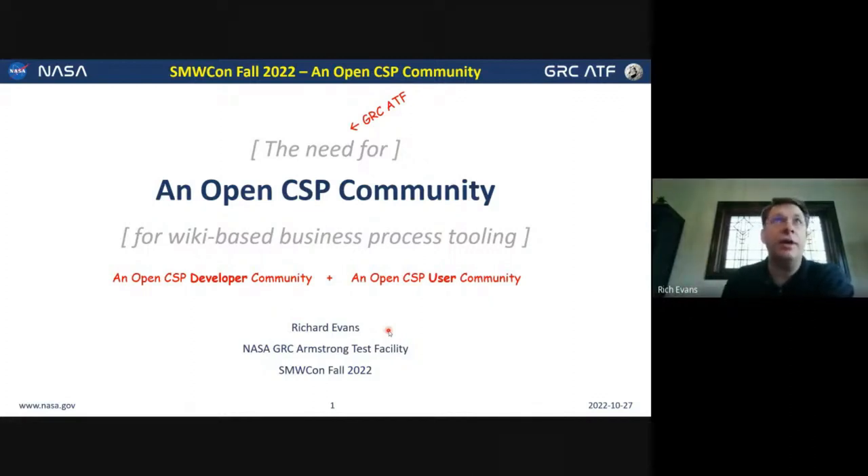The talk is called 'An Open CSP Community.' I'm not speaking on behalf of the agency — I'm speaking on behalf of my department, my group in North Central Ohio at the Armstrong Test Facility. A couple of opening remarks just to help everyone get oriented.